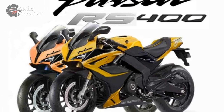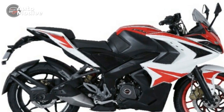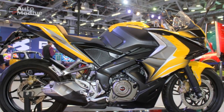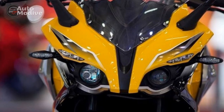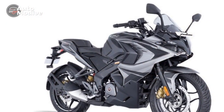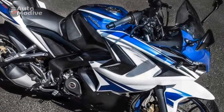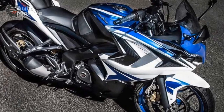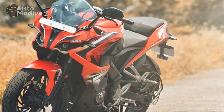3. Maintenance Costs: Advanced technology and performance-oriented components can lead to higher maintenance costs. Regular servicing and potential part replacements might be pricier compared to more economical models. 4. Riding Comfort: While the RS400 offers a good balance between sportiness and comfort, the aggressive riding posture might not be suitable for all riders, especially those looking for a more upright position during long rides. 5. Competition: The sport bike segment is highly competitive, with several established brands and models vying for attention. The RS400 will need to stand out not only through its design and performance but also through exceptional customer service and aftermarket support.